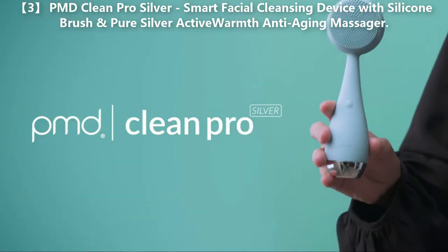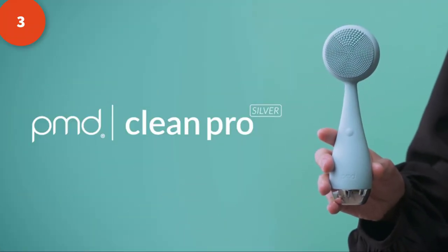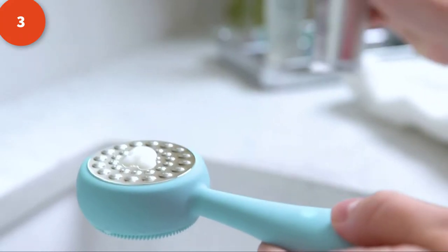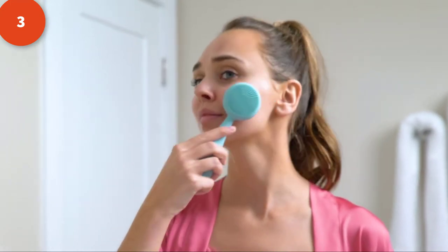Say goodbye to the dirt and debris inside of your pores and say hello to the PMD Clean Pro Silver's Sonic Low technology and anti-aging benefits. The PMD Clean Pro Silver features pure silver plating, which is both antibacterial and anti-aging, used to massage in your favorite serums and moisturizers while enjoying the active warmth technology that heats to 42 degrees Celsius.